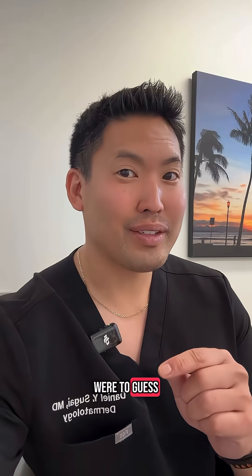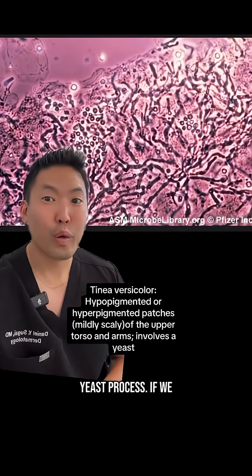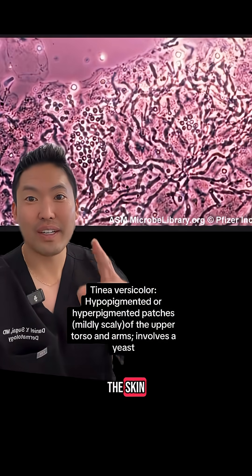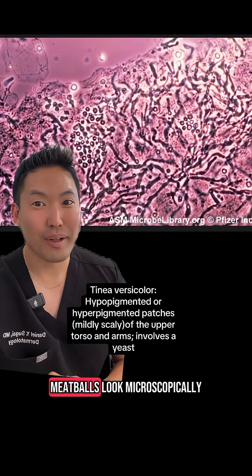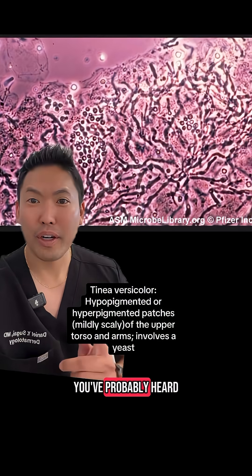I don't like to diagnose or give medical advice online, but if I were to guess, this is most likely tinea versicolor, which is a yeast process. If we were to scrape the surface of the skin, we would see the spaghetti and meatballs look microscopically, because this yeast is called malassezia.